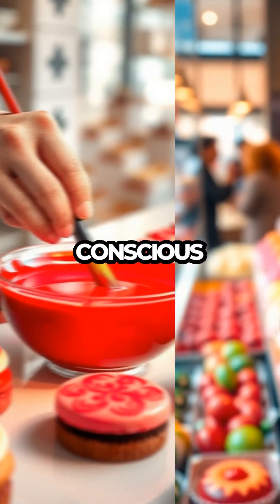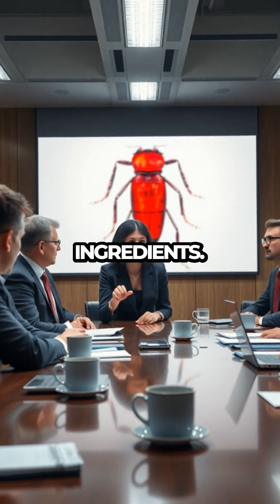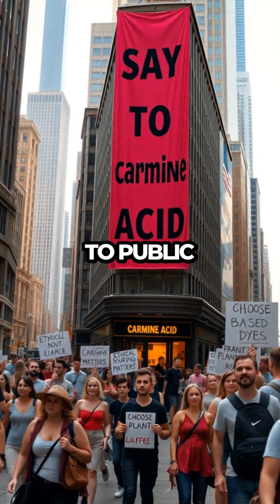As consumers become more conscious about what's in their food, the demand for alternatives has grown, pushing companies to reconsider their ingredients. Some major companies have already made changes in response to public outcry.